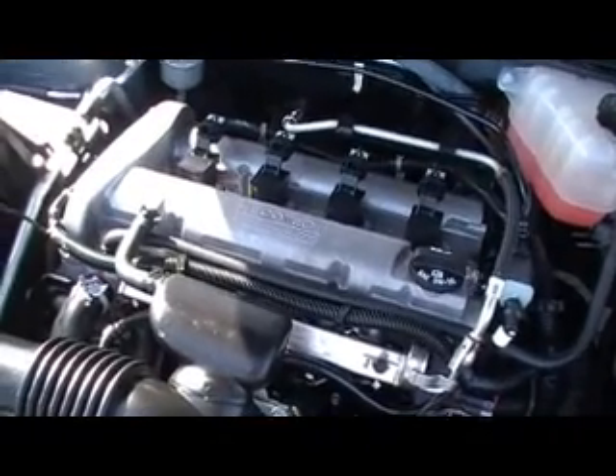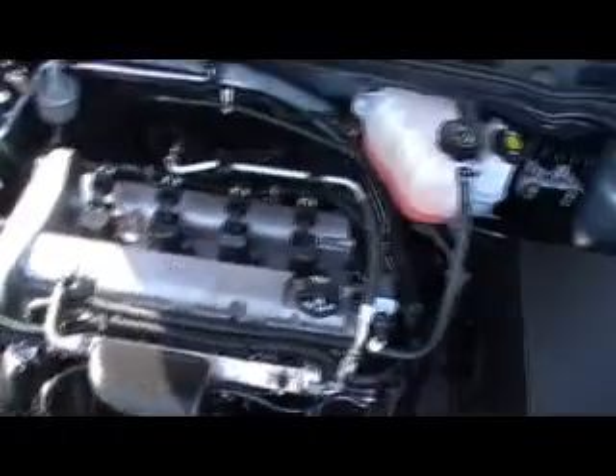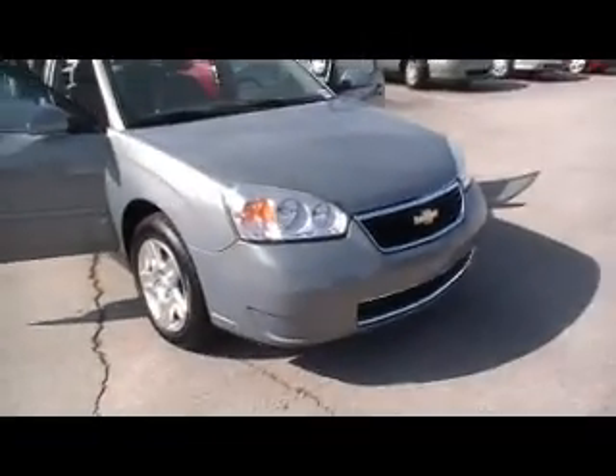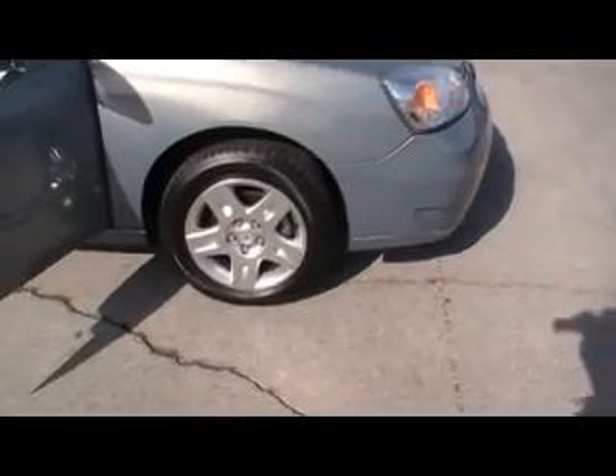This one's got a little Ecotech four-cylinder engine, 39,000 miles, and we certified it. So your factory bumper-to-bumper warranty is going to go for another 12,000 miles, taking it up to 51,000. And then the powertrain warranty goes on up to 100,000 miles on a GM-certified used car, truck, or SUV.